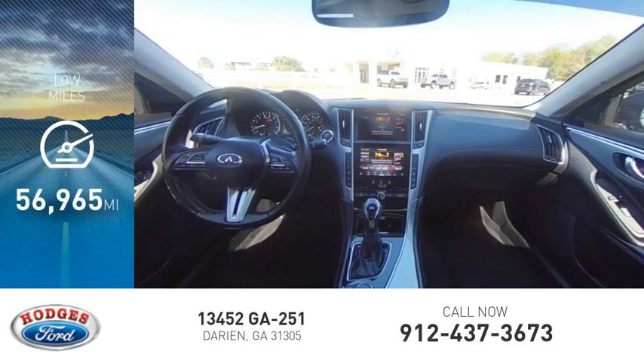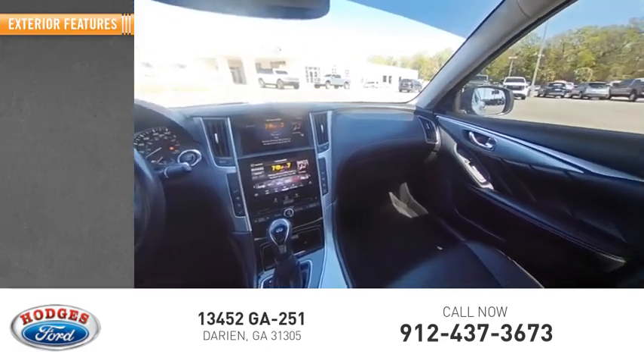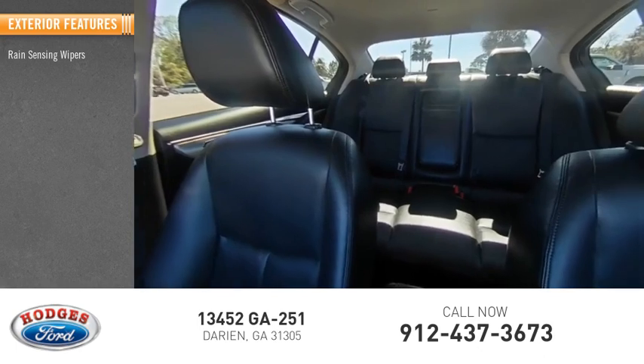This vehicle has less than 60,000 miles. Here are some of this vehicle's great options: rain-sensing wipers,